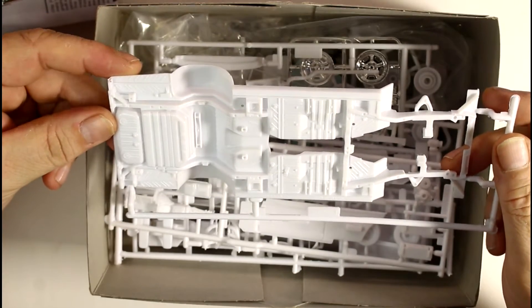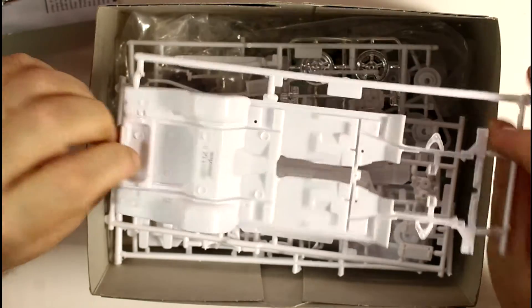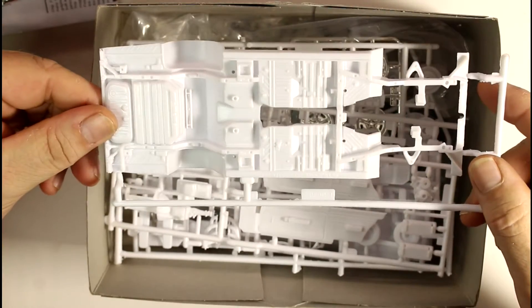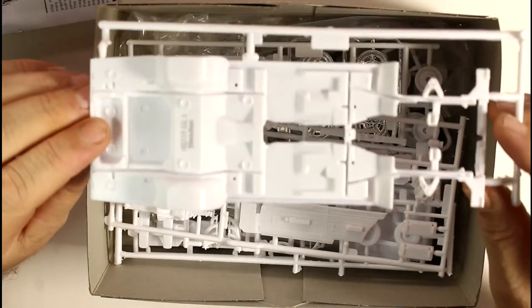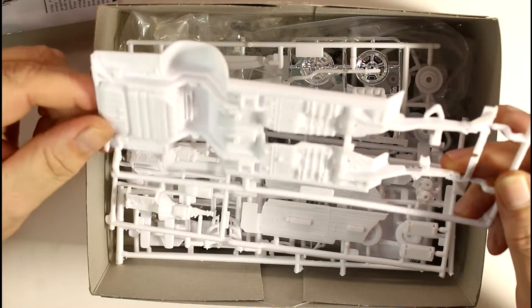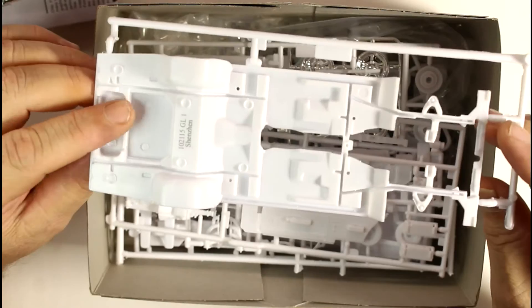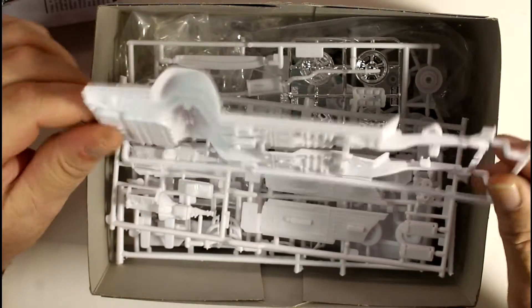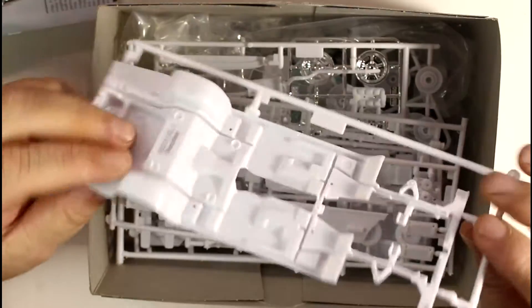We've got the underneath and as you can see all the detail is still there — it's not like they've left a bare underside. I know most times you won't see what's underneath, but I've seen people do show cars where they put them up on blocks sitting on mirrors so you can see all the beautiful work underneath, just like a real show car. Sometimes at actual car shows they have mirrors sitting underneath the car so you can see what's there too. If you want to go that far, it's all there for you to do it.